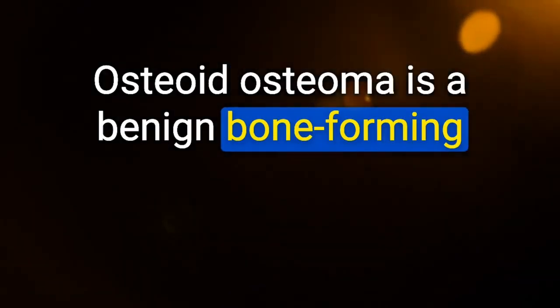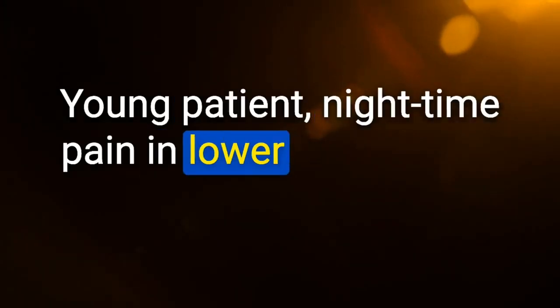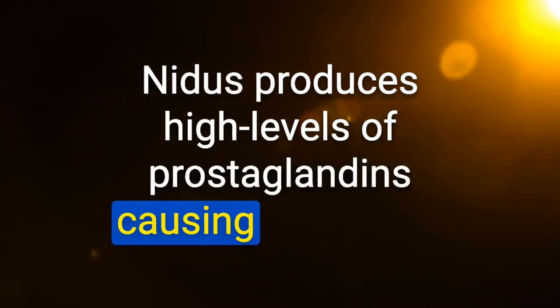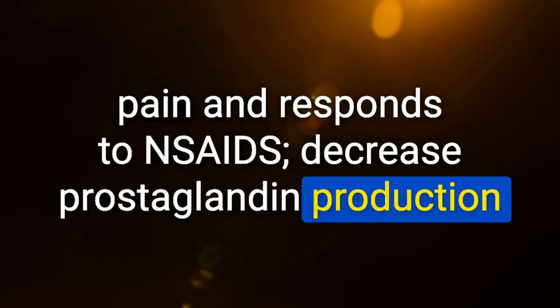Osteoid osteoma is a benign bone-forming tumor characterized by a small radiolucent nidus. Clinical features: young patient, nighttime pain in lower extremities, responds to aspirin — versus osteoblastoma, which does not respond to aspirin. The nidus produces high levels of prostaglandins causing nighttime pain; responds to NSAIDs via decreased prostaglandin production.